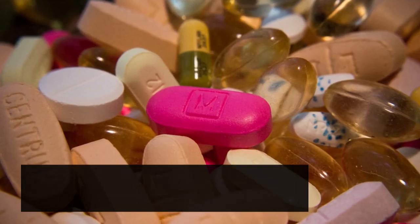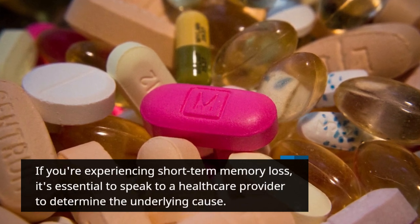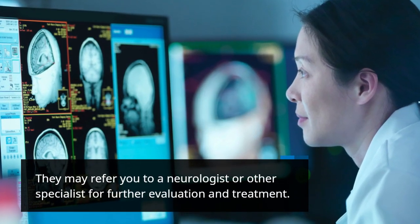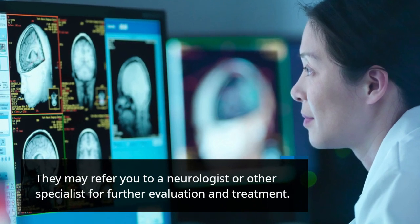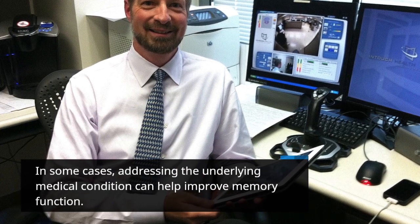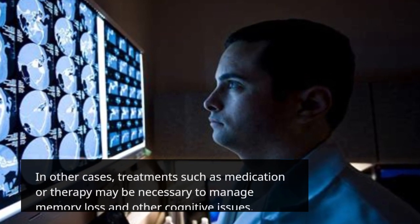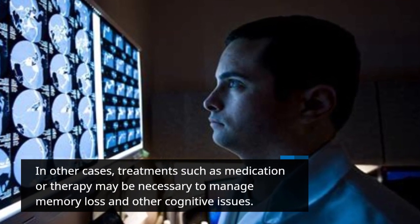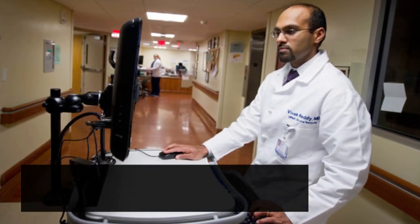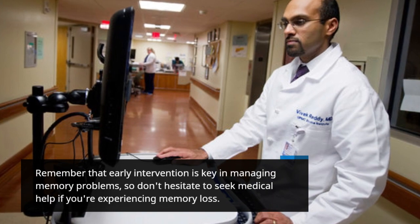If you're experiencing short-term memory loss, it's essential to speak to a healthcare provider to determine the underlying cause. They may refer you to a neurologist or other specialist for further evaluation and treatment. In some cases, addressing the underlying medical condition can help improve memory function. In other cases, treatments such as medication or therapy may be necessary to manage memory loss and other cognitive issues. Remember that early intervention is key in managing memory problems, so don't hesitate to seek medical help if you're experiencing memory loss.